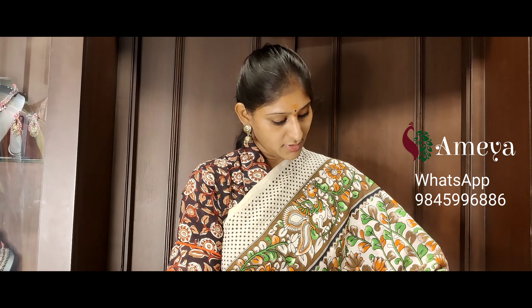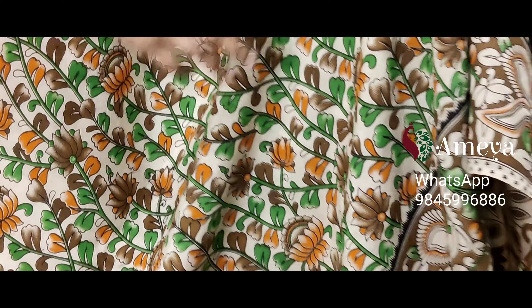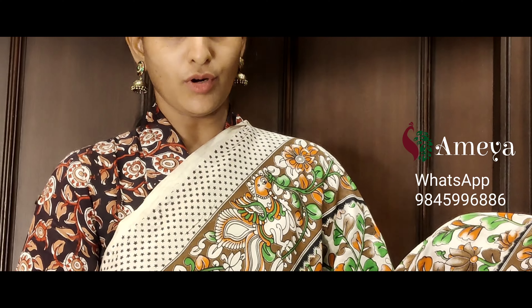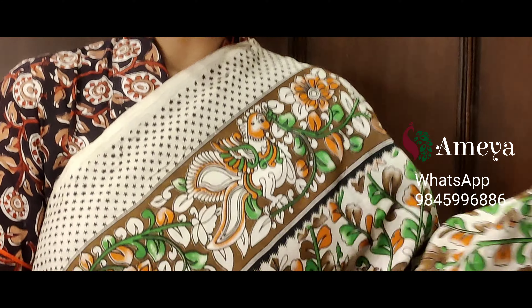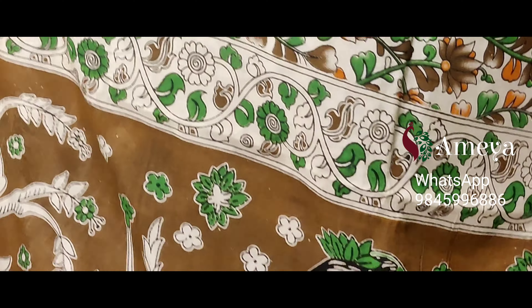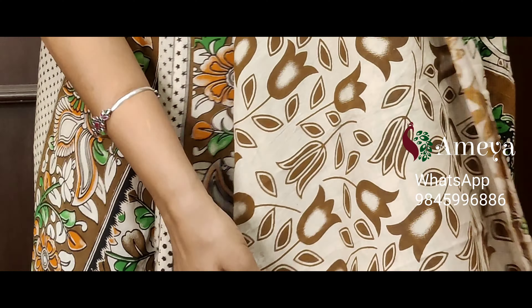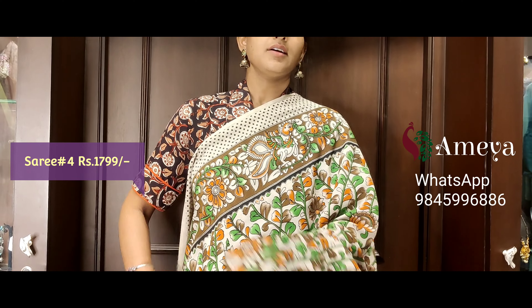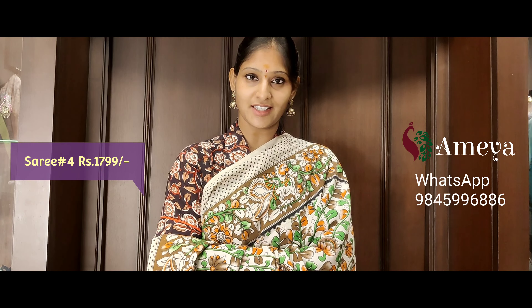Saree number four features a beautiful color combination of green, brown, and mustard. Lotus and vine printed throughout the body of this off-white base saree. Borders on both sides, followed by small star-printed borders. On the pallu, you can see a beautiful maiden — a brown-based pallu. People who would like to buy the saree online, please take a screenshot and send it to the above number.